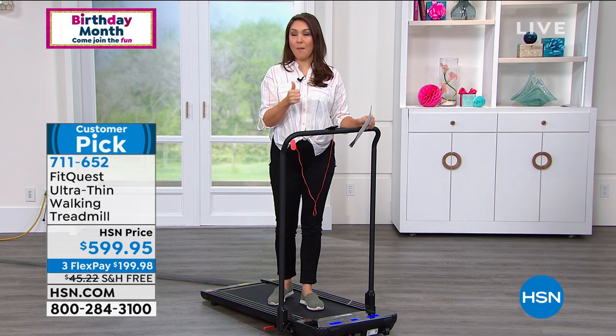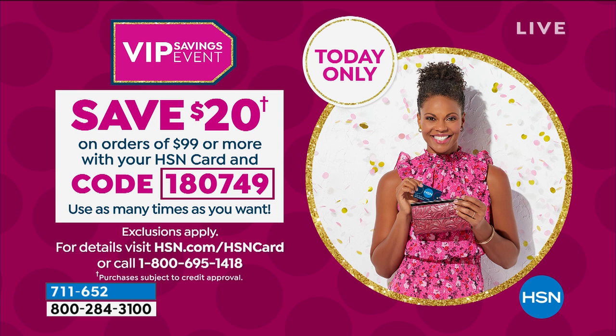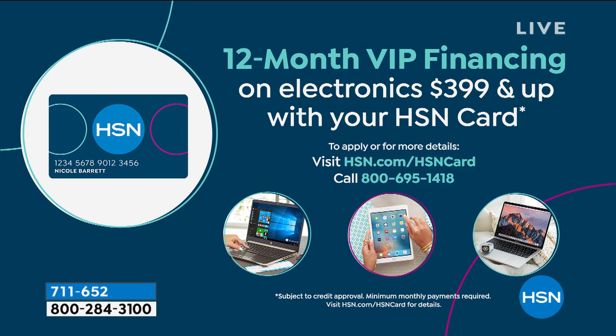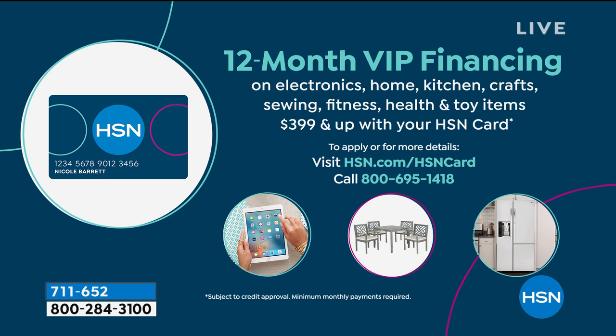Now, those that have the HSN credit card — it's your day. The very first thing is you're going to take $20 off if you put in code 180749 just today. This is a VIP event for our birthday only. Anything on orders $99 or more qualifies. If you've already used it today, it's okay — use it as many times as you want. And here's another perk: you get to break the remaining price into 12-month VIP financing, no added interest. That's only for card members.